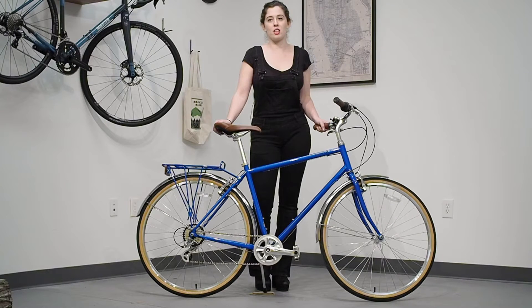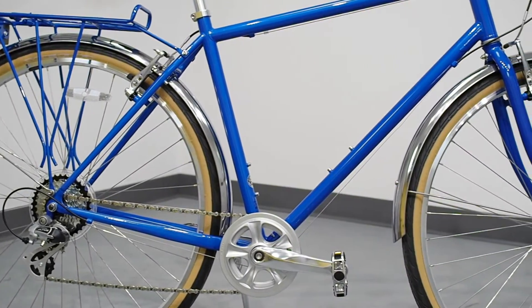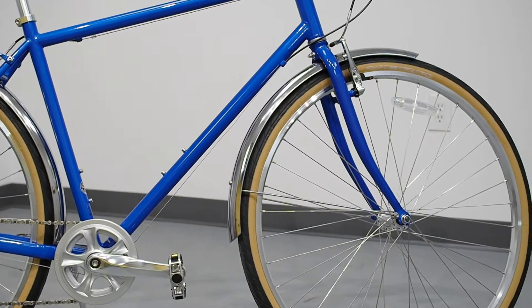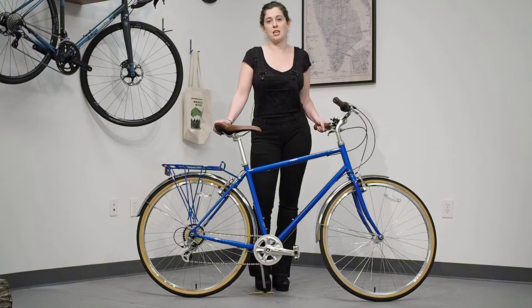Another component of the smooth ride on the Breezer Downtown is the steel chromoly frame. Steel is able to give a light and lively ride that other frame materials are unable to replicate. Complementing the steel frame are 700C wheels with wide and supple tires that are able to soak up bumps on unsmooth or rough roads.